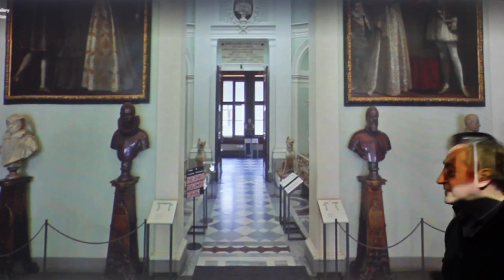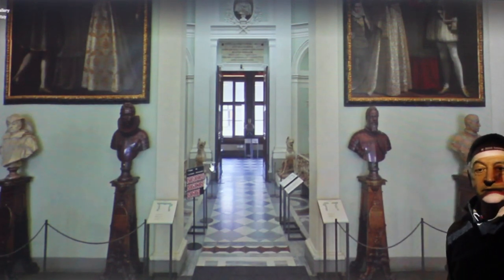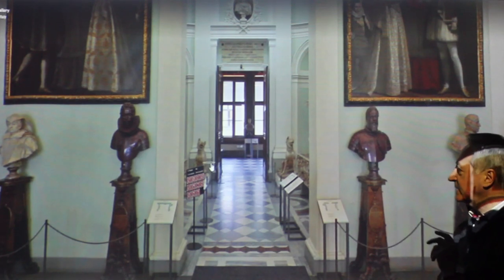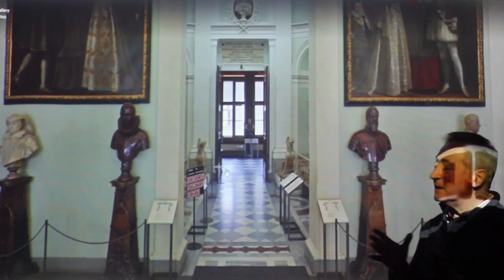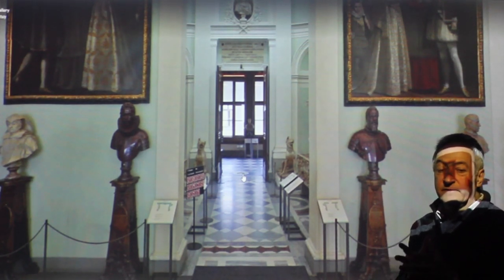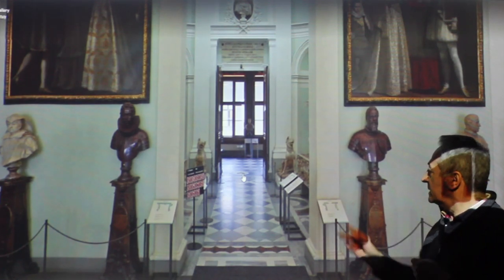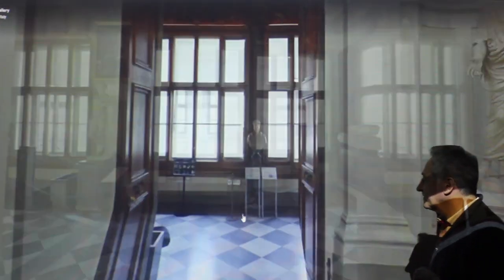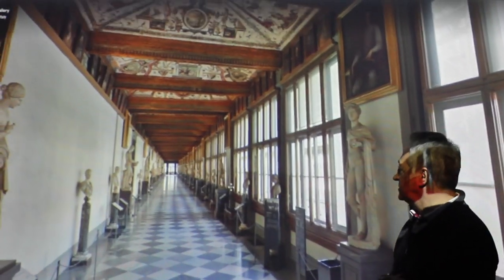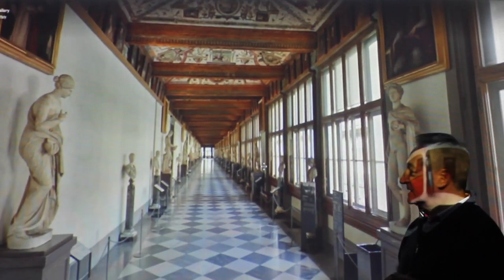Here we are in the Uffizi Gallery in Florence, one of the greatest art galleries in the world, and we're going to walk through this chronologically. We're going to start with the medieval Gothic paintings, and then go to early Renaissance. The Uffizi was originally the offices of the Medici Dukes - you can see how beautiful this corridor is. They worked in a very nice environment.